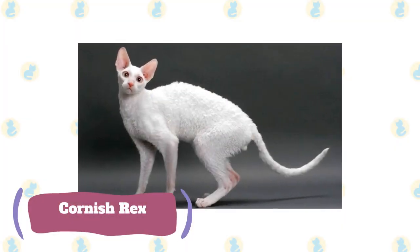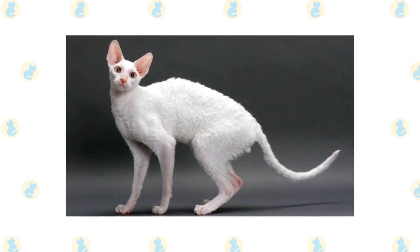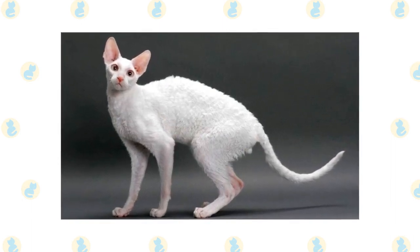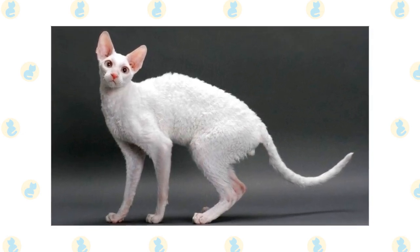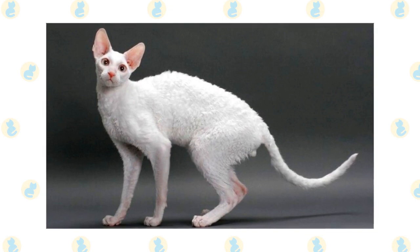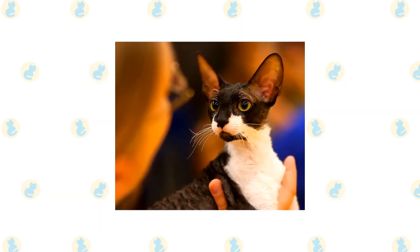Cornish Rex. Despite being a highly selectively bred cat breed, the Cornish Rex are surprisingly healthy. You have all the benefits of a fancy cat without the added burden of ongoing vet bills. Additionally, the Cornish Rex have very short, tight fur that hardly sheds at all. Those with cat fur allergies could comfortably live with a Cornish Rex.